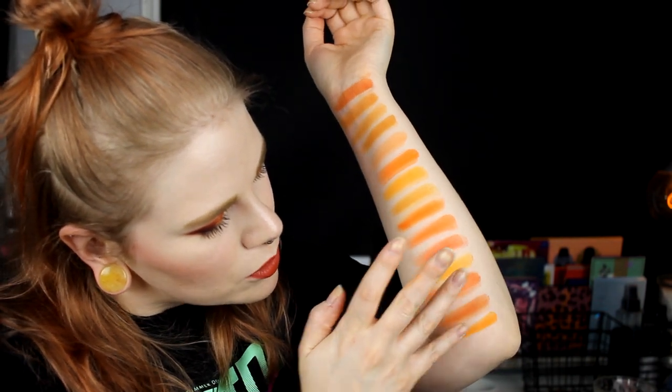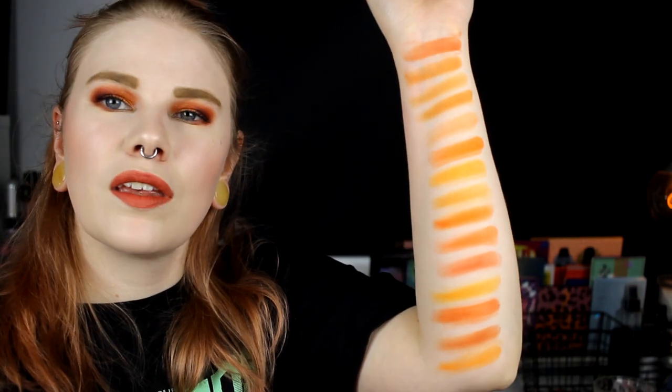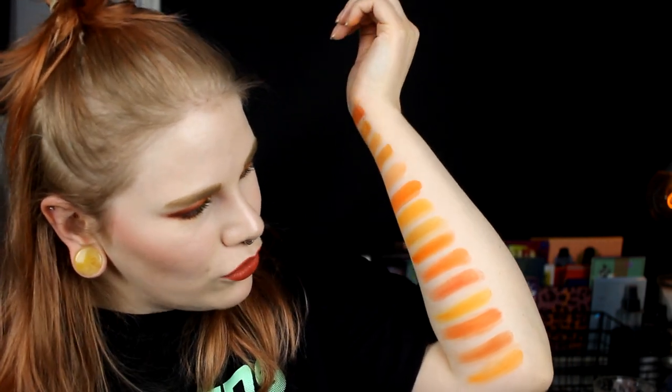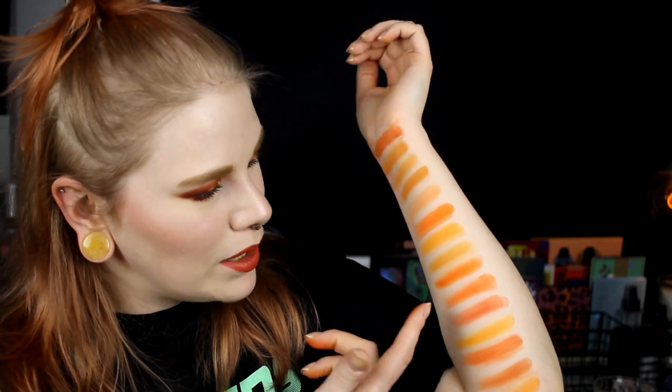Am I going to be able to swatch it for you to see? So these are some of my orange shadows — I maybe have more, I don't know. This is the orange I wanted to swatch. I really, really love orange shades. And I don't know what kind of orange is my favorite. Sometimes I really like a bright orange, and sometimes I like a little bit dirty orange or a little bit more yellow-orange.